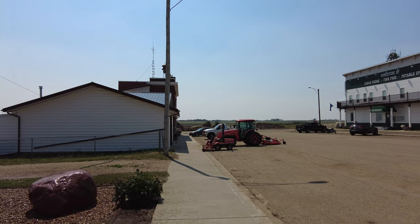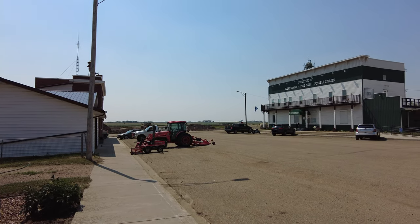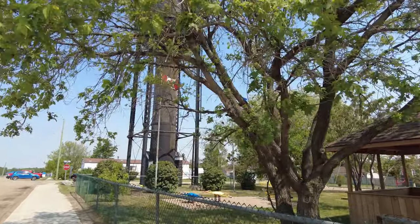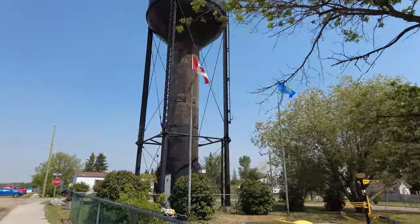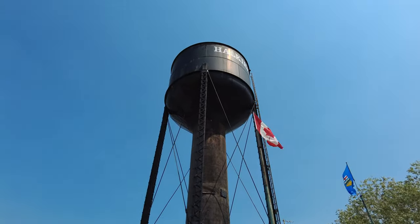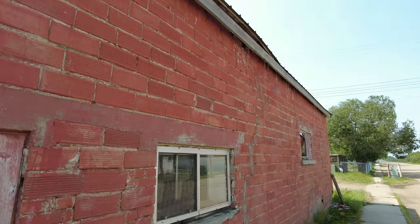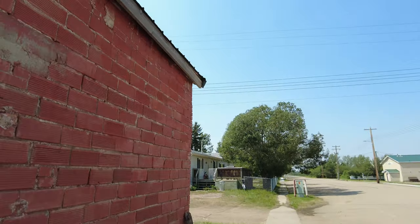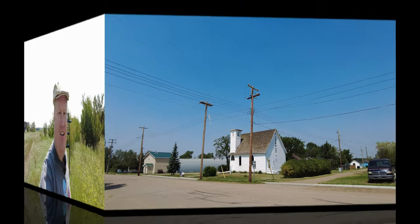With all that construction taking place and the highway realignment, this southern end of Main Street in Halkirk is going to look very different before too much longer. It only seems fitting to come over here and get a close-up look at the Halkirk Water Tower. And over there is a nice-looking church.